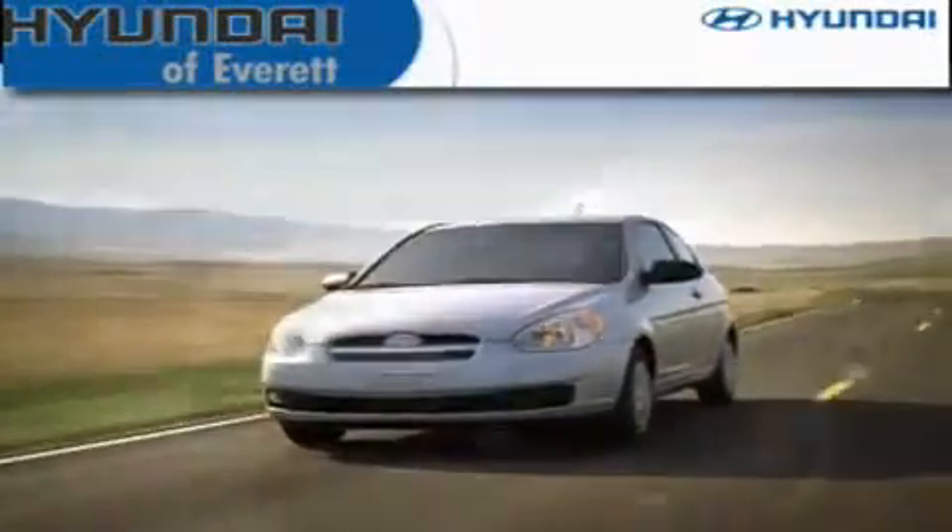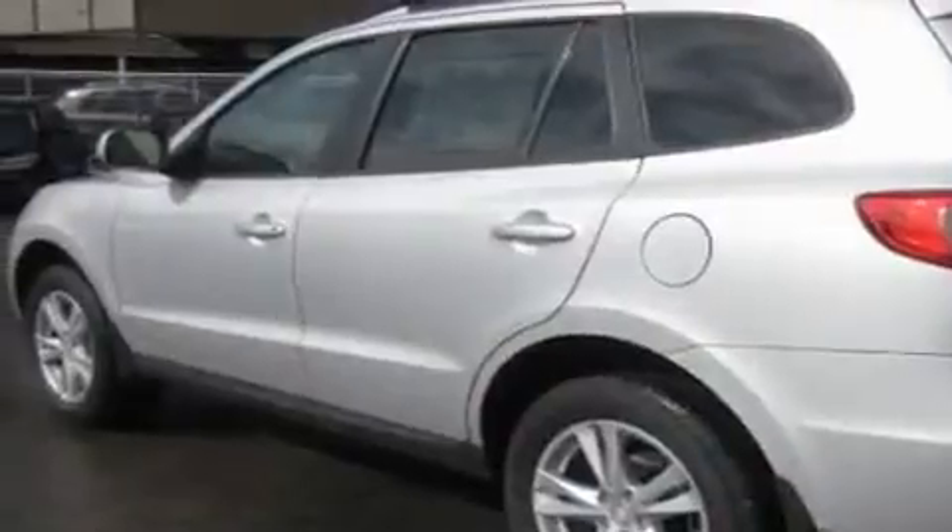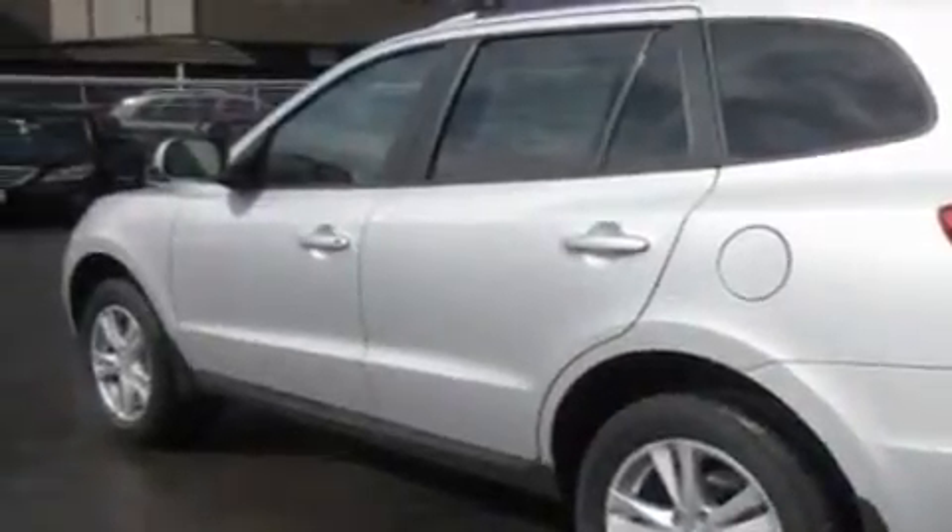Another fine vehicle offered by Hyundai of Everett. This is a brand-new 2011 Hyundai Santa Fe, functional utility for a modern lifestyle. It has a 3.5-liter six-cylinder engine, an automatic transmission, and four-wheel drive.